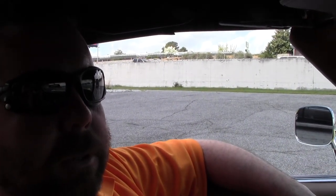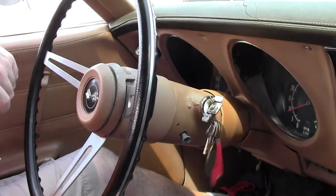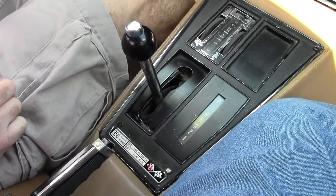Hey guys, we're going to take this 1974 yellow convertible out for a test drive, just so you can kind of see how it starts and runs and feels. Here we go, fires right up, it's an automatic transmission, and away we go.